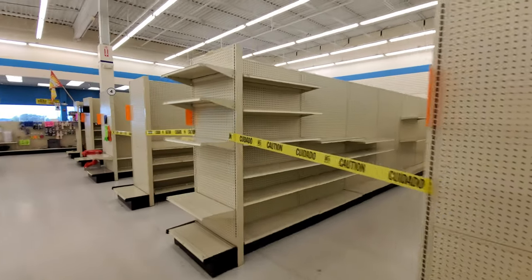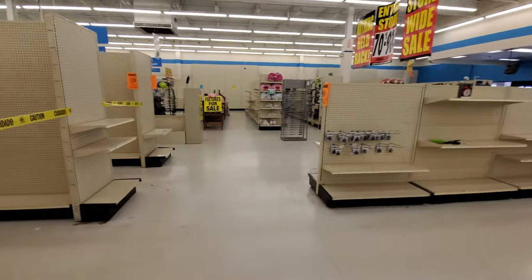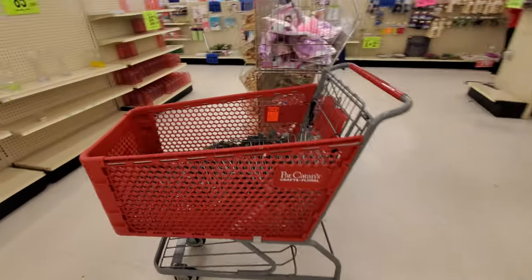Let's take a walk up this way. Last 10 days. Pat Catan's cart.